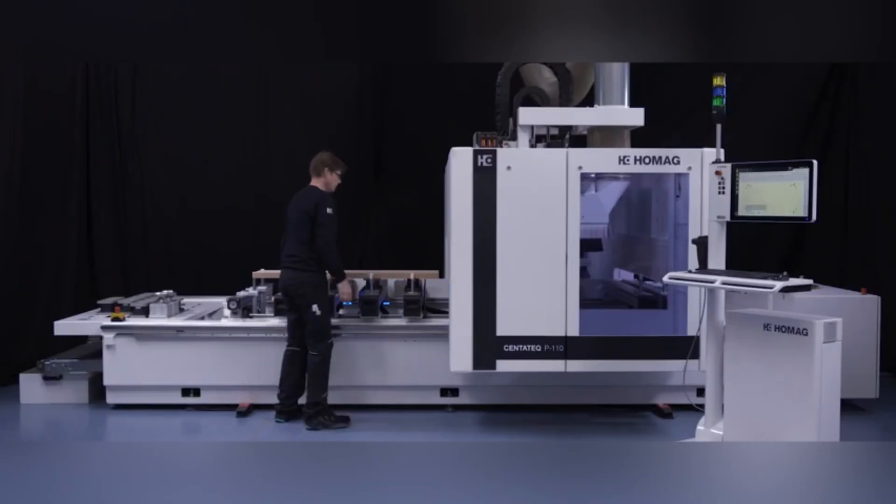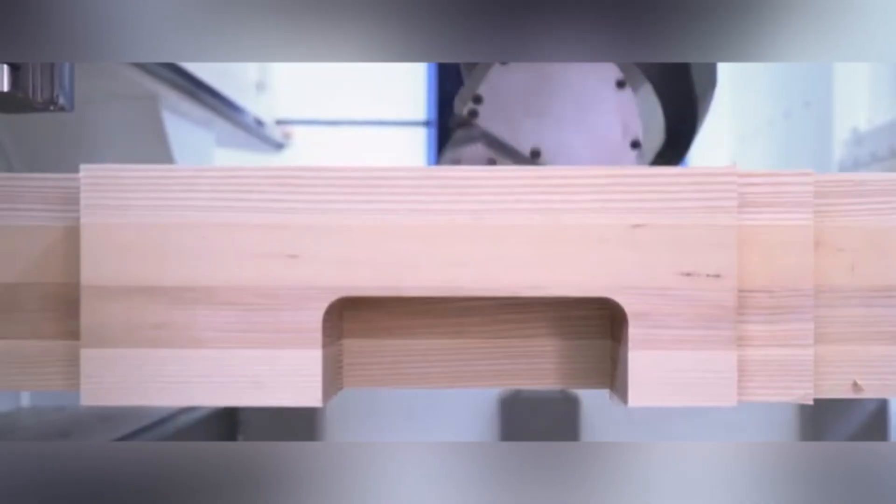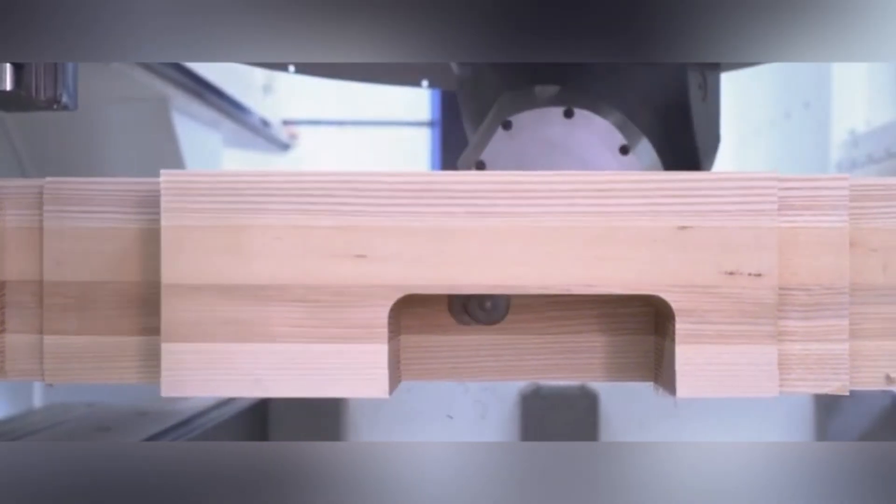The HOMIC CENETEC P110 is a versatile CNC machine that combines speed and precision in the woodworking industry. With its compact design, it can work effectively even in narrow spaces and perform complex cutting, drilling, and milling operations with high accuracy.